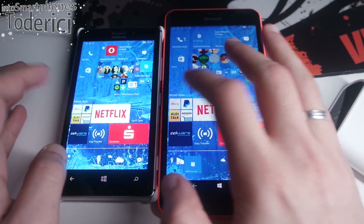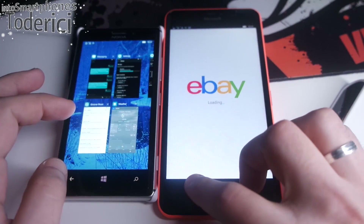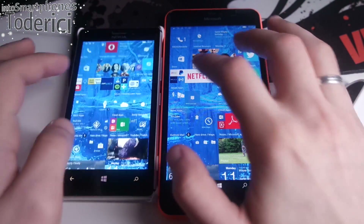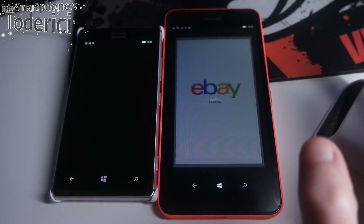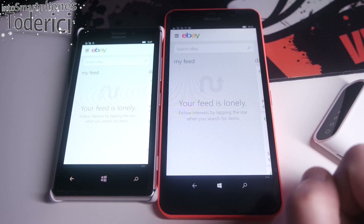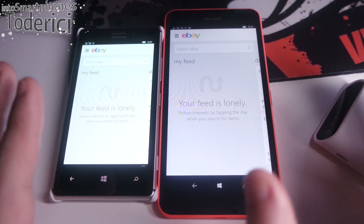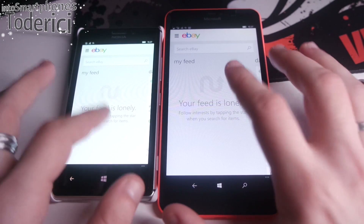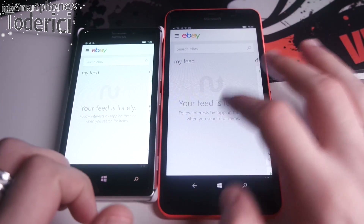Let's try opening eBay as well. Just to clarify — this is not really a comparison of which device is faster or slower. I'm just trying to make two videos in one, to show you how this build is working on an old device and on a new device.